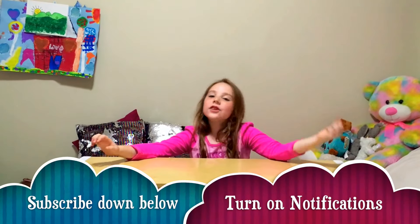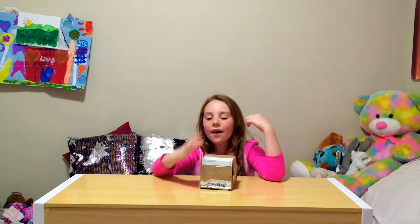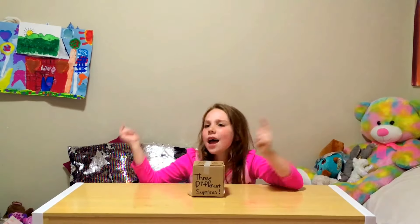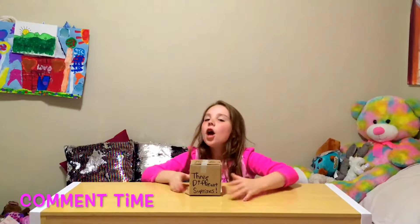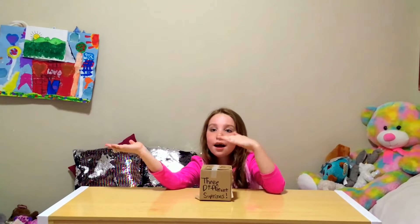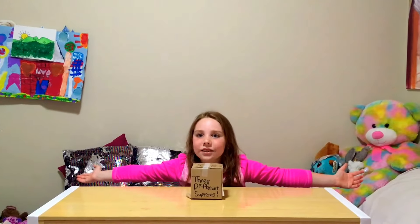Hi guys, welcome back to Lala Loves Toys! Before we get started, subscribe down below and turn on those notifications so you never miss another video like this one. Shout out to my amazing Uncle Bob and Aunt Amanda who sent me these cool toys. There are three surprises in this box right here. Comment down below which toys do you think I'm gonna get — Num Nums, My Emoji, new Shopkins, or all of those? Okay, let's get started!